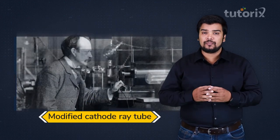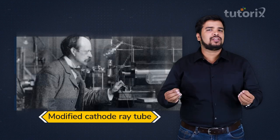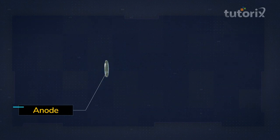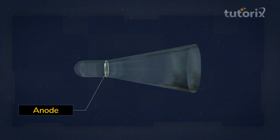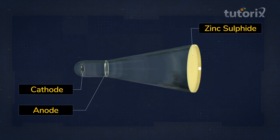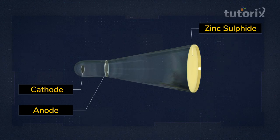When JJ Thomson heard about these mysterious cathode rays, he started to investigate their properties using his modified cathode ray tube. He made a hole in the anode and extended the glass tube. To see the cathode rays clearly, he coated the glass behind the anode with zinc sulfide, which glows when a charged particle falls on it.